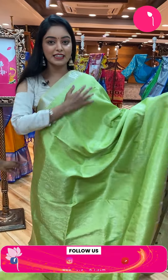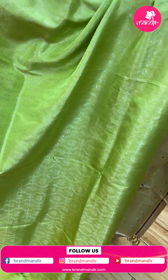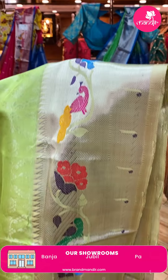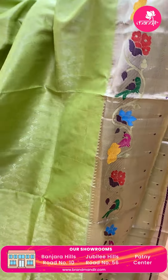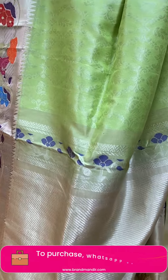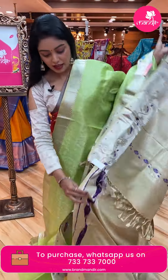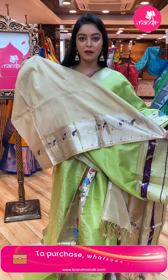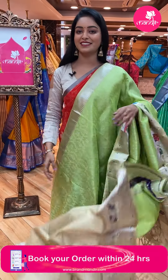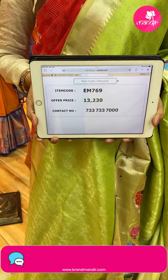Next sari — light green color sari. All over the body there are silver zari peacock designs. Contrast border with silver zari and multicolor peacock design, both sides borders. Beautiful contrast pallu with silver zari lines design and tassels. Nice contrast plain blouse with same border. Code EM769, offer price ₹13,230.